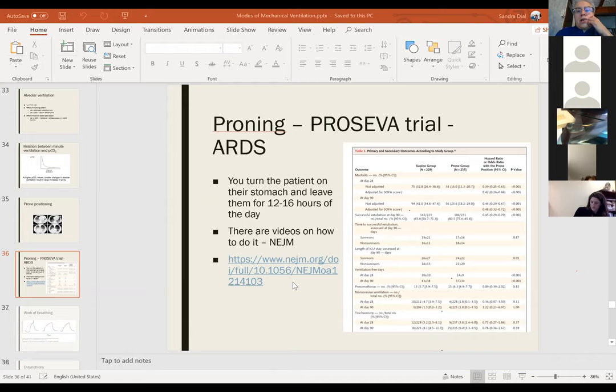What about proning in non-intubated patients? There is a paper from China suggesting that if patients are comfortable on their stomach breathing, you should consider doing that.